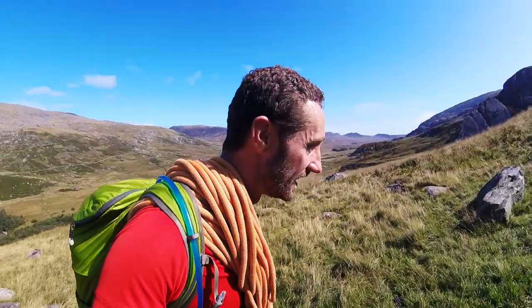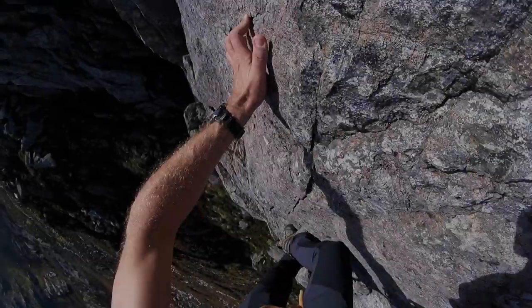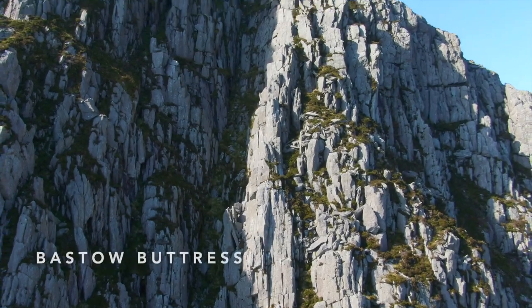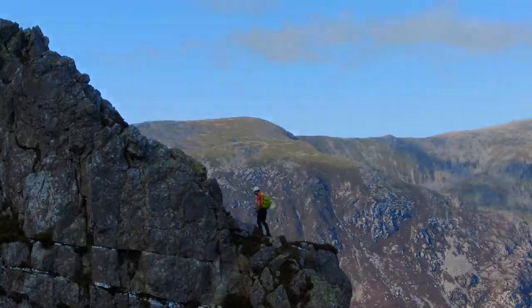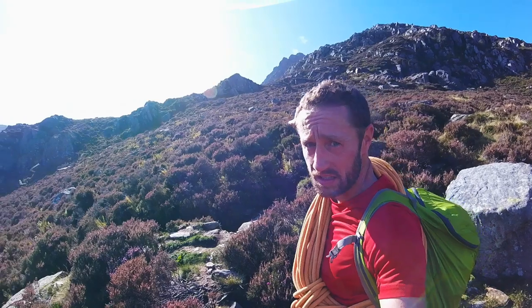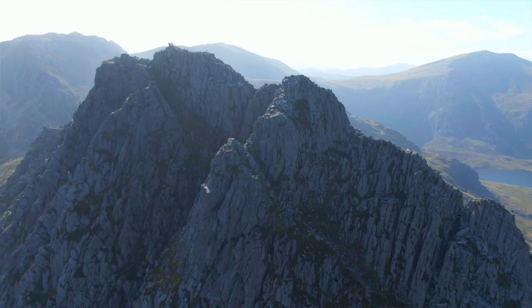Hi, I'm Paul from Beyond the Trail and this is Basto Buttress on the east face of Trevon. There are a number of approaches to this route, which is on the east face of Trevon, and you should be able to see just behind me the peaks of the main towers and buttresses on Trevon.